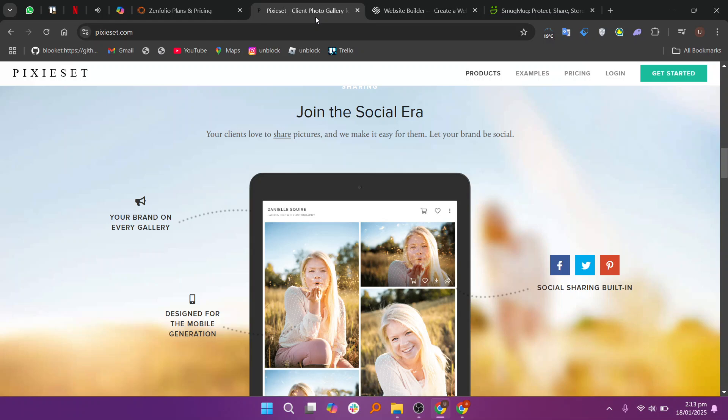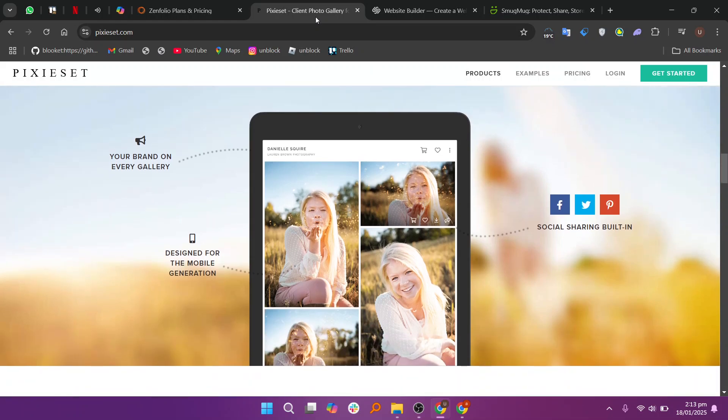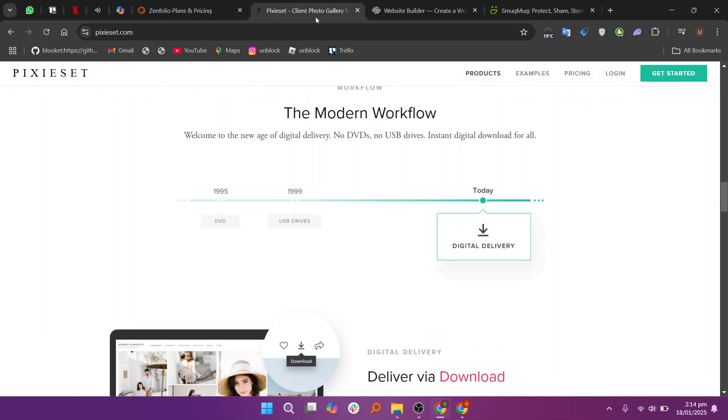In my opinion, if you need an all-in-one solution with extensive business tools, Zenfolio is the way to go. However, if your focus is on creating elegant client galleries and offering a streamlined proofing process, Pixie Set might be the better choice.